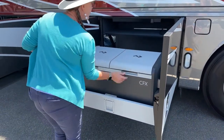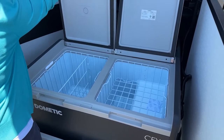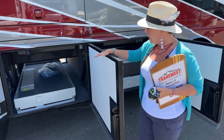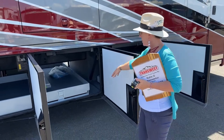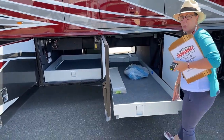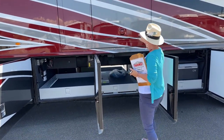This is a full extension — it comes out past the slide so you can still gain access when your slide is deployed. One's deeper, one's more shallow. Lots and lots of under-storage basement storage here — these are all 1,000-pound rated slide trays that come out to 60%, giving you access to get into your center bay without having to put your slide in.